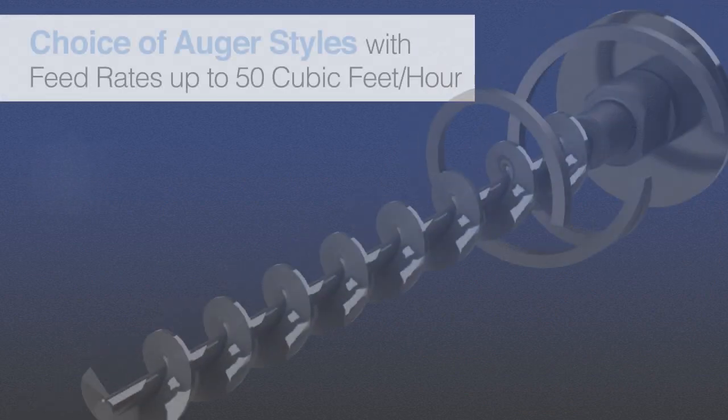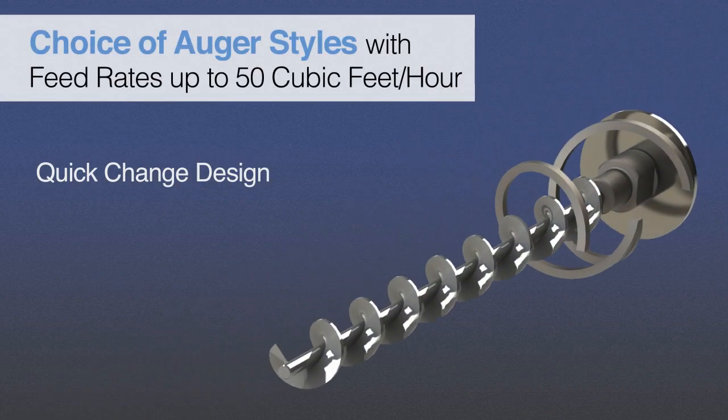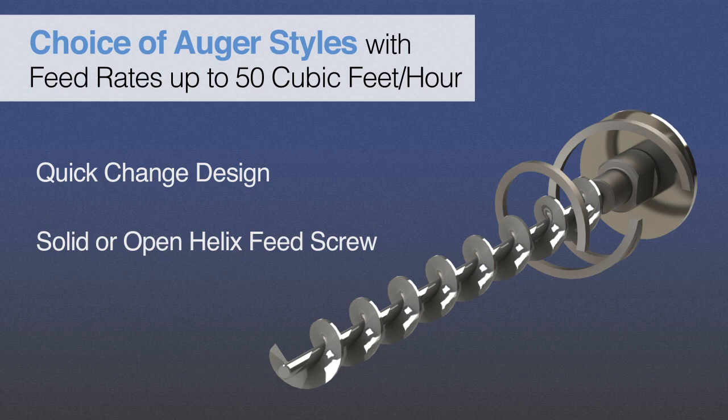Quick-change concentric helical overwind feed screws are available in rugged 304 or 316 stainless steel, either as a 0.75-inch to 3.25-inch diameter solid auger, or a 1.5-inch to 3.25-inch diameter open helix auger.